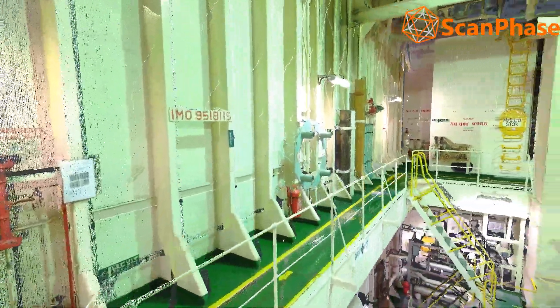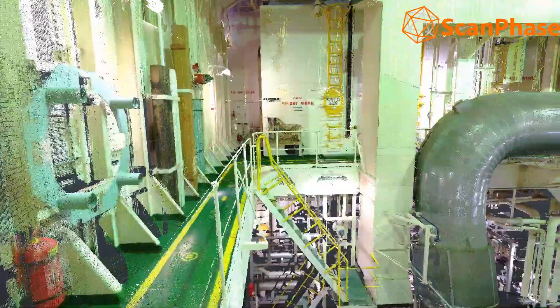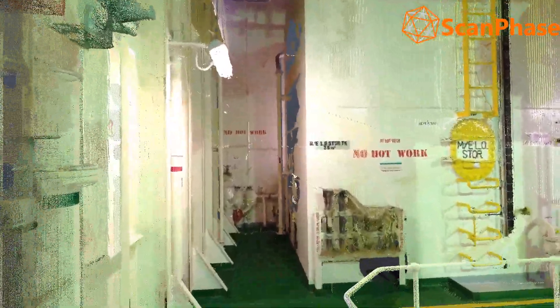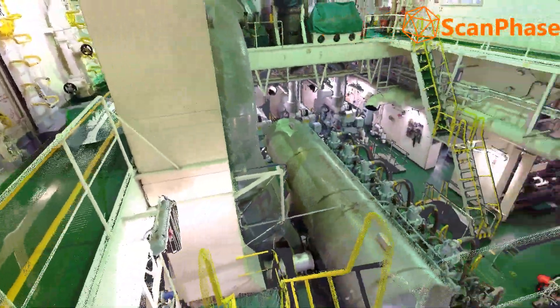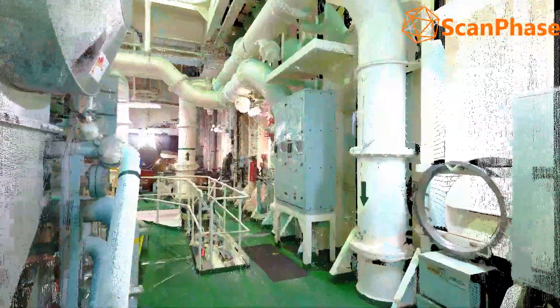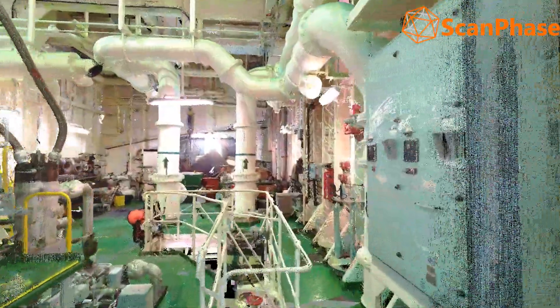Our laser scanning equipment, fixed or mobile, allows the capture of millions of points, enabling businesses to reduce the downtime of vessels in shipyards beyond what is strictly necessary for maintenance, inspections, or repairs — drastically reducing the associated costs.